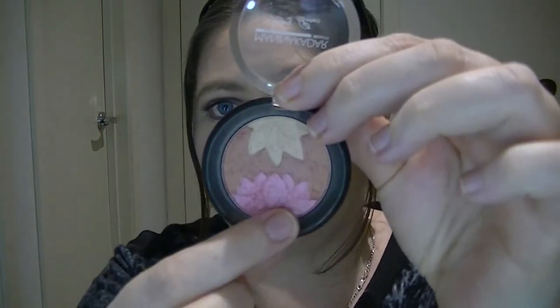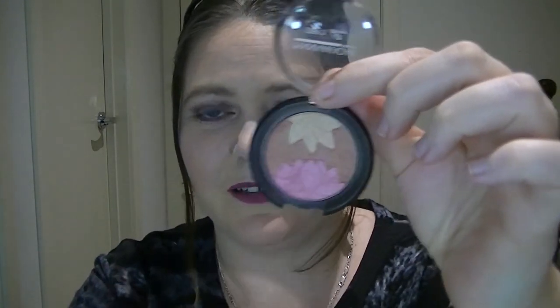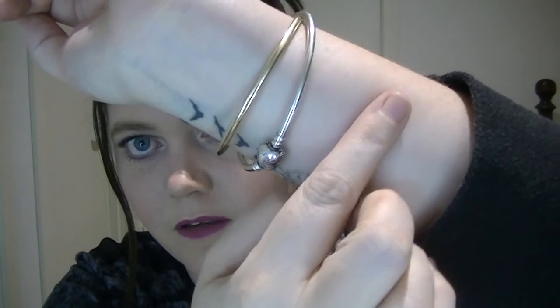Moving on to blush. I received this one in a Bella Box — it's the Manicadar Step 3. It's kind of like a blush-bronzer-highlight combo, but there's no way I'm going to be able to use those separately so I just get my whole brush in there. It's quite subtle but I think it's beautiful. I absolutely love it. This is a little sample one from Bella Box and it's called Blossom. I will repurchase this when I run out of it.